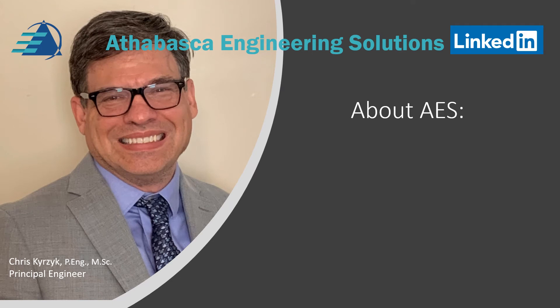Hello, my name is Chris Kurzyk and I'm the principal engineer at Athabasca Engineering Solutions, AES for short.